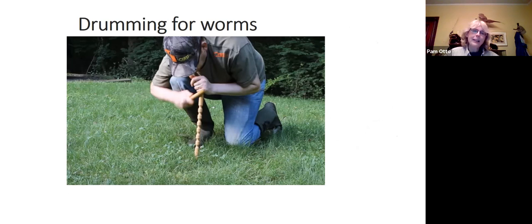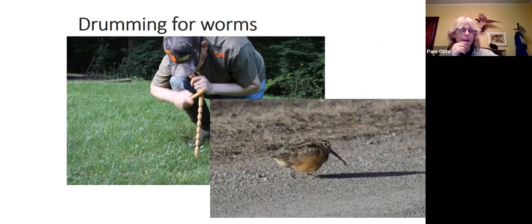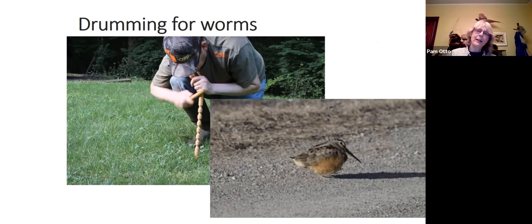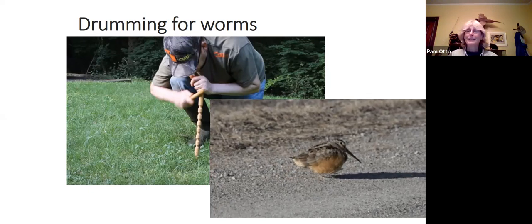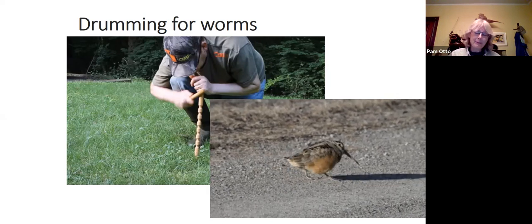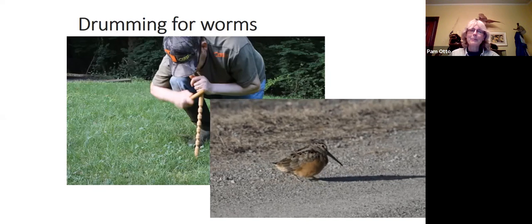Because woodcocks rely heavily on earthworms for their diet, they do this little thing where they stomp their feet. Papers I've read liken this to the practice of drumming for worms — you take a car stick, rub another stick against it, and it creates vibrations in the soil that cause worms to rise up towards the surface. It's also called grunting for worms or worm grunting. The woodcock creates similar vibrations at the top of the soil to bring up its prey of choice.